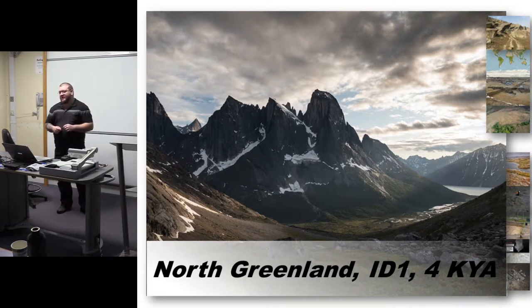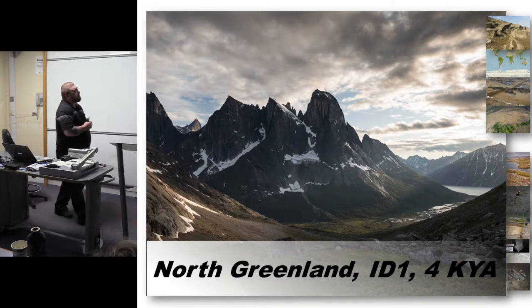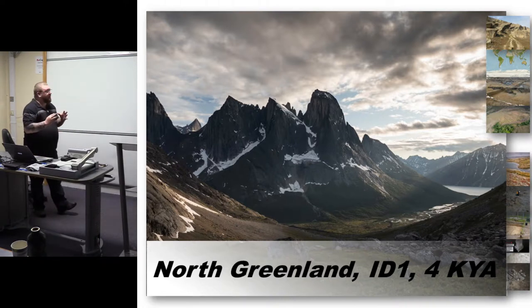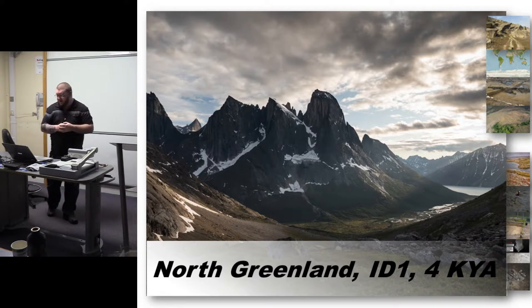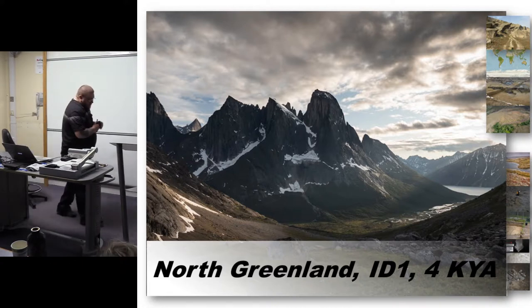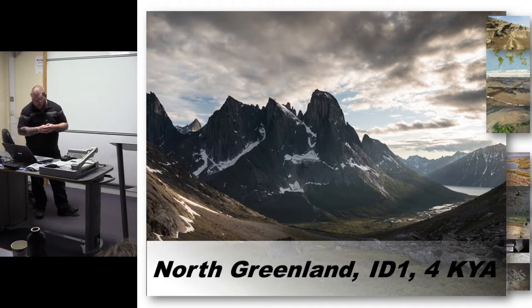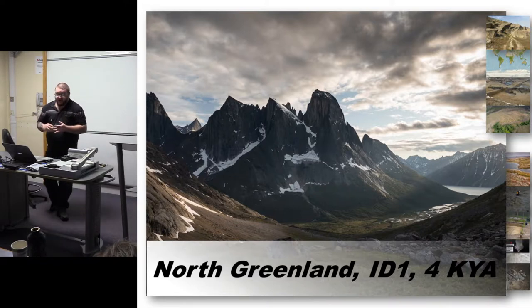In North Greenland we have a culture called the Independence One. These people included arctic char in their diets, and accessing this resource in that environment would have been quite difficult. They had to develop technologies and social networks and gain landscape knowledge that allowed them to diversify and maximize resource exploitation in this marginal environment — fishing was an important part of this. From these examples it's pretty clear that salmon was a very important resource to many northern hunter-gatherer groups, and the presence of salmon bone on archaeological sites can tell us a lot about settlement and subsistence strategies.